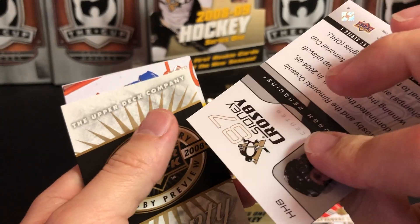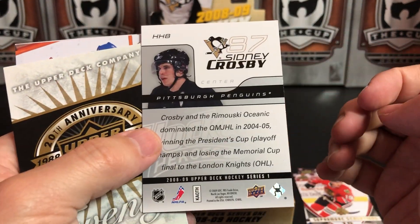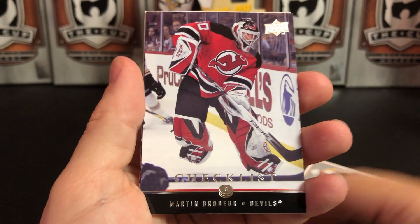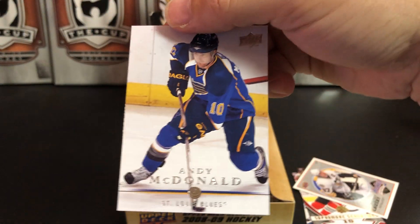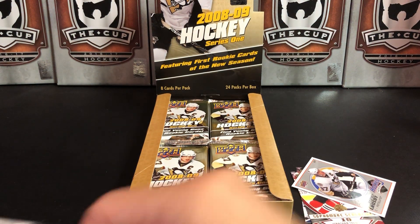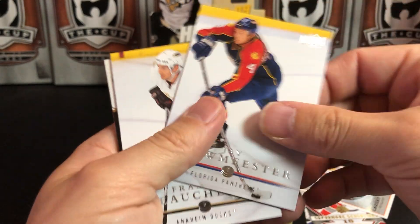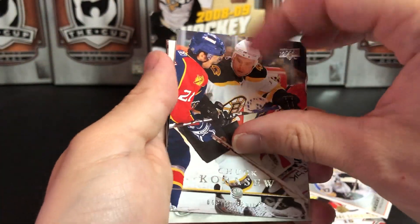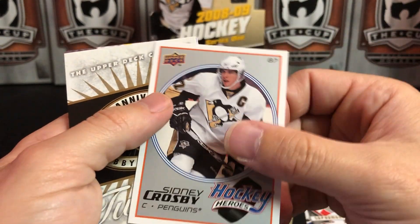Jaroslav Spacek — stickiness kills me — Eric Staal, Phil the Thrill, and he is stuck to future teammate and hockey hero Sidney Crosby. Matias Oland, a checklist with Marty Brodeur on it, Victor Kozlov and Andy McDonald. Then J. Bohmister, recently won a Stanley Cup — Francois Beauchemin, Chuck Kobasew — those cards crackle — and another Hockey Hero of Sidney Crosby.